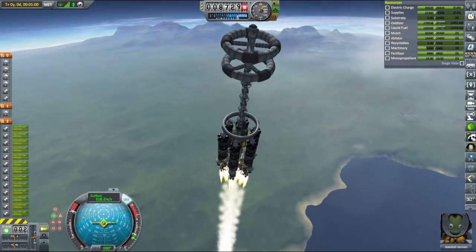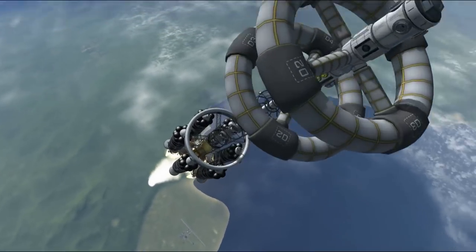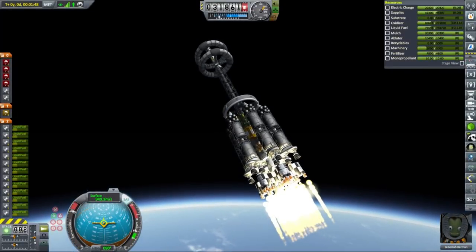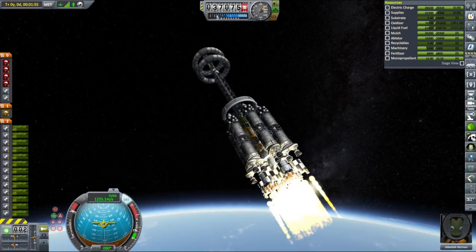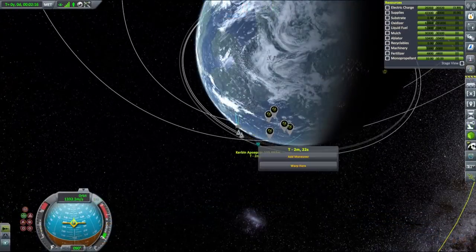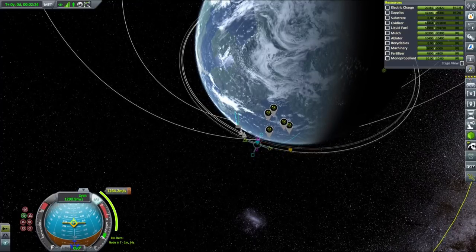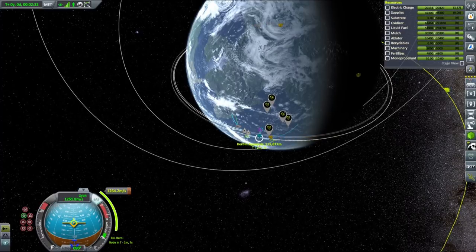I ran the numbers for the Charon and realized that when it's not carrying any payload, it's almost a rocket SSTO, provided we add a bunch of mammoth engines. So I added a separate engine compartment of 13 mammoth engines to the bottom of the vessel to put it in orbit, where it will detach and the engines will eventually land back at the KSC — launching the freighter in only one launch, but ending up with empty fuel tanks.